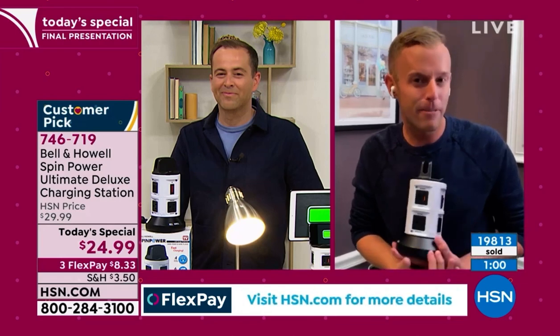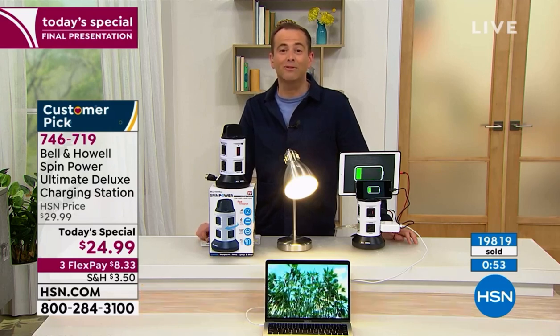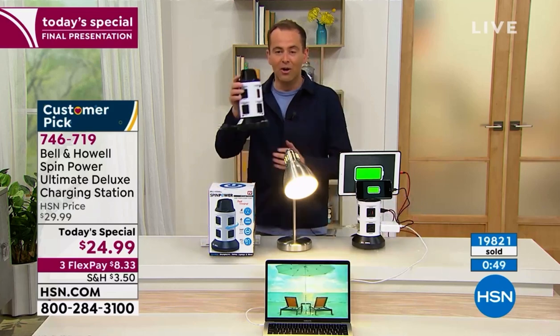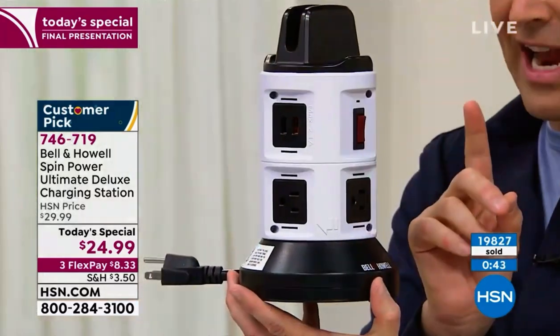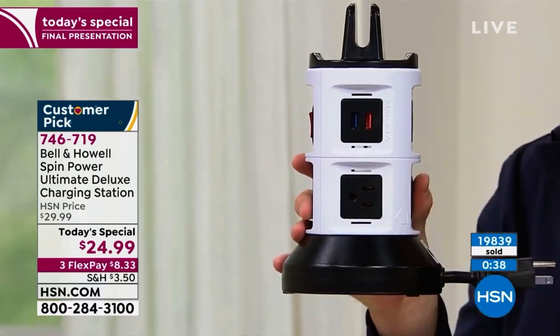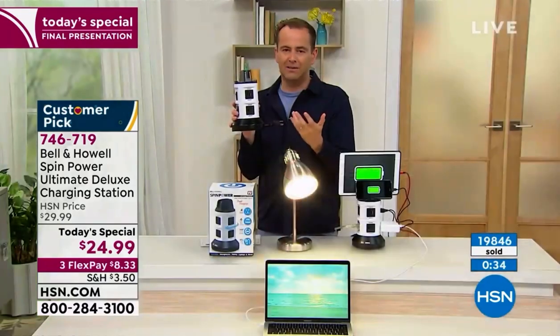I'm gonna get my favorite recliner to wrap up the presentation. We love it, Chad. Well said — problem solvers, simple solutions have a big impact on our life. And what Bell & Howell have done with the Ultimate Deluxe Version — and they aren't just words — it really is more power, more protection, surge protection, and rapid smart charging USB ports as well. This is clever, and you'll love using it and the whole experience.